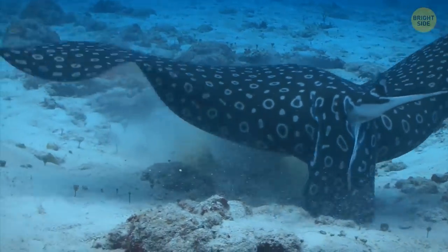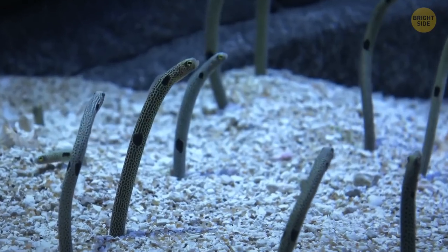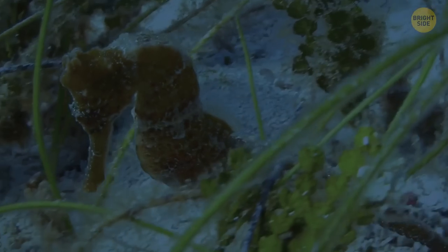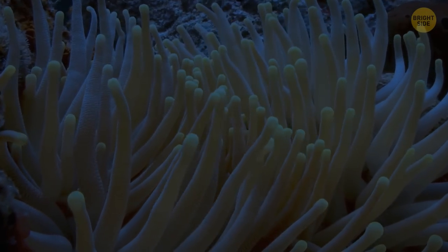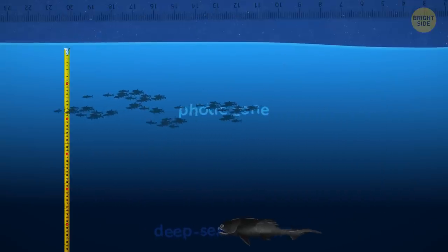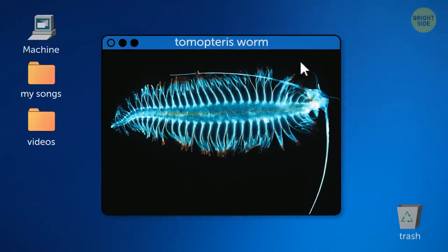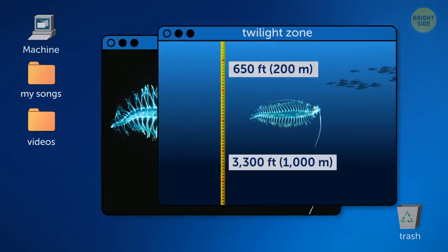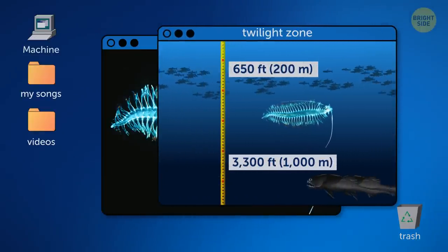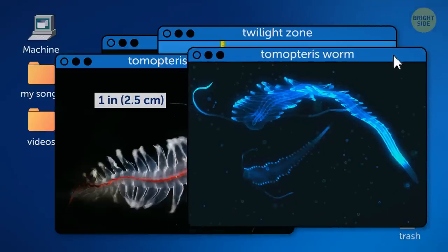Let's look at some other creatures that live below the photic zone — the area beneath the ocean's surface that still receives some sunlight. Any animal living beyond this layer qualifies as a deep-sea creature. The Tomopterus worm is a segmented worm found in the twilight zone of the ocean, the area between 650 and 3,300 feet beneath the surface. These creatures are often no more than one inch long, but the largest can grow up to one foot.